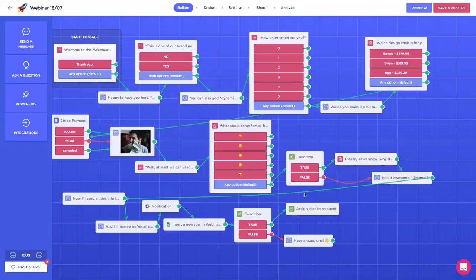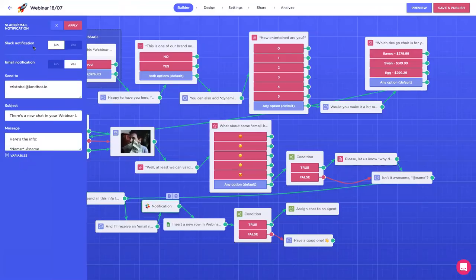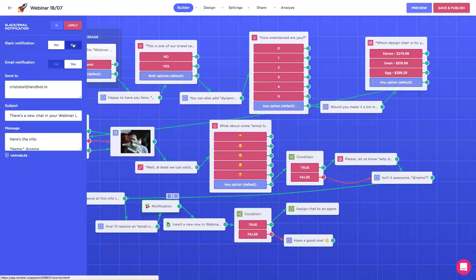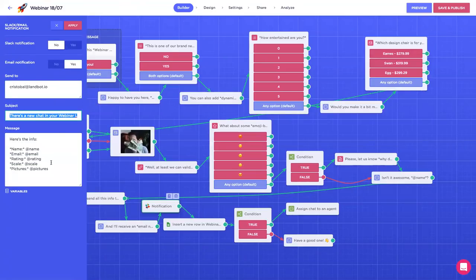Let's continue the flow. Here is where most of the magic happens. I will send this info to a Google Sheet using Landbot's native integration, and I'll also receive an email with this information. For the email notification, we have integrations like email. You can toggle whether you want Slack notification, email, or both. In this case the email notification is going to be sent to myself with this subject, and I include the different fields provided by the user. Once the flow reaches this notification block, I'm going to receive all of this in my email.